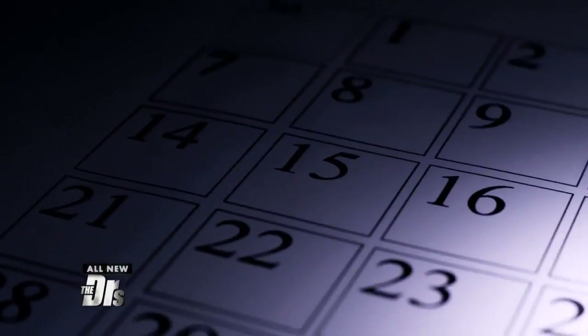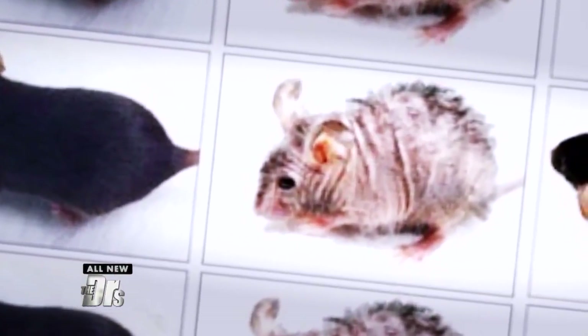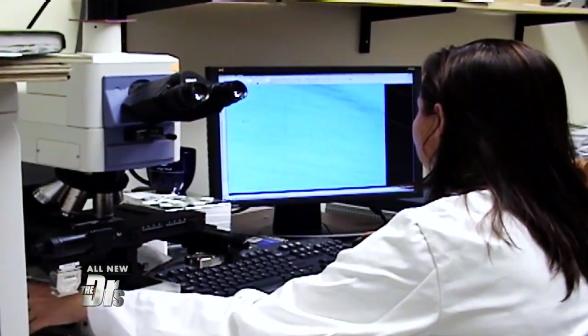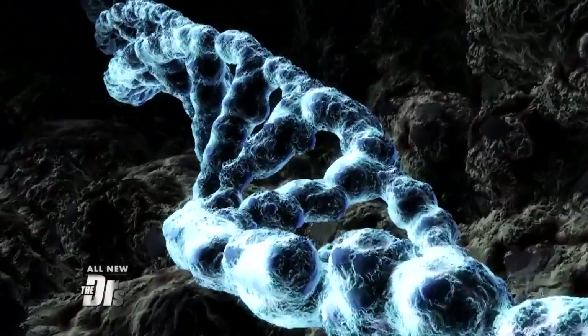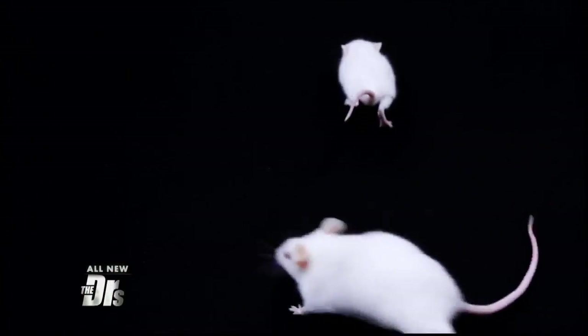In only a matter of weeks, the mice developed gray hair, hair loss, lethargy, and even wrinkles. Then, to undo the aging, researchers restored mitochondrial function by withdrawing the doxycycline. This reversed the mutation in the cells. After a month, the mice returned to having smooth, young-looking skin and thick fur.